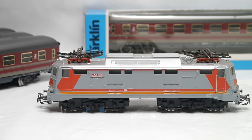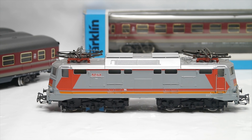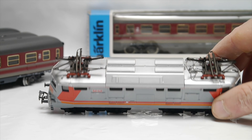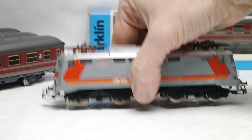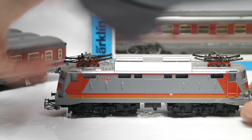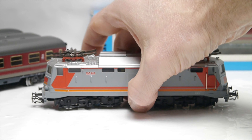Moving in closer, the body looks to be in pristine condition. The roof is absolutely spotless and the pantographs have never seen a bit of overhead line — that will change soon. The chassis is in good shape. The model has been used but very well kept; we can see that from the yellowing on the driving wheels.